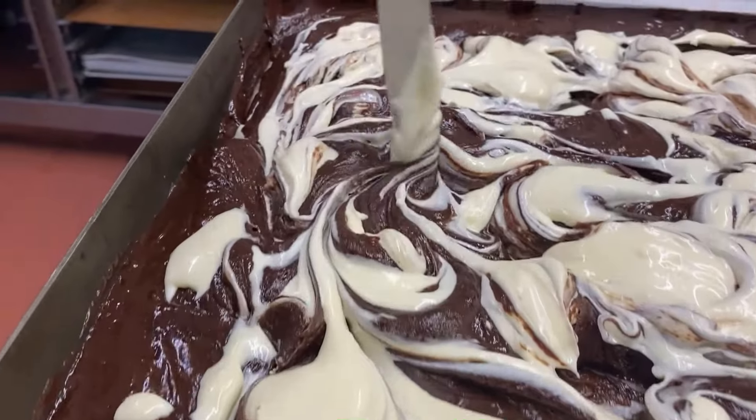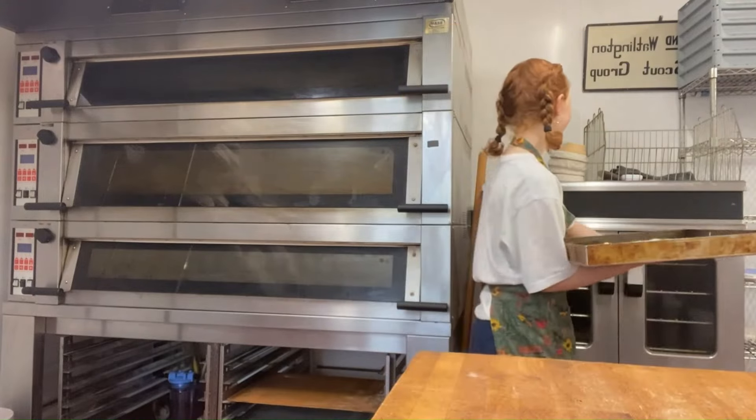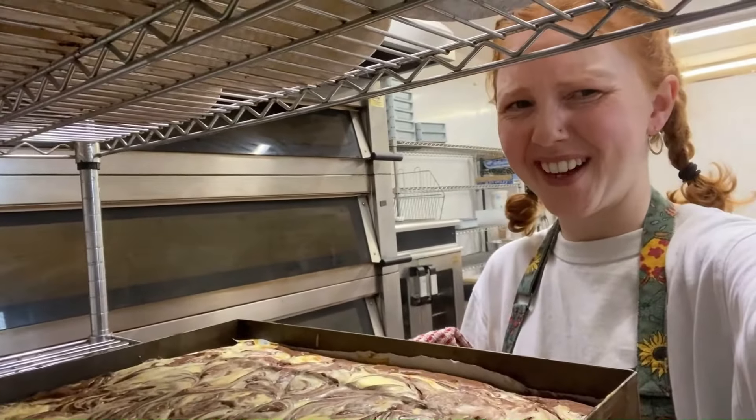I'm currently obsessed with these cheesecake brownies and make a big batch of them, and then have a cup of tea. It hasn't stopped raining for about four hours now — so British. It smells so good.